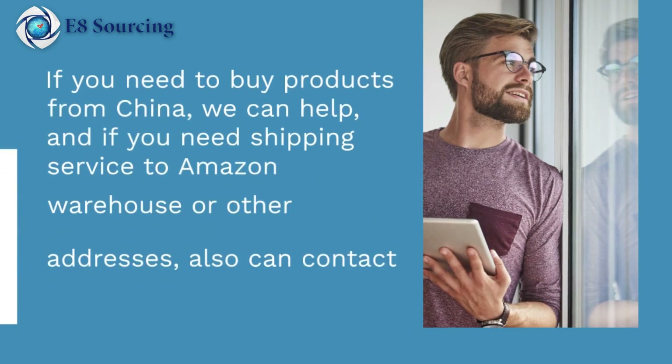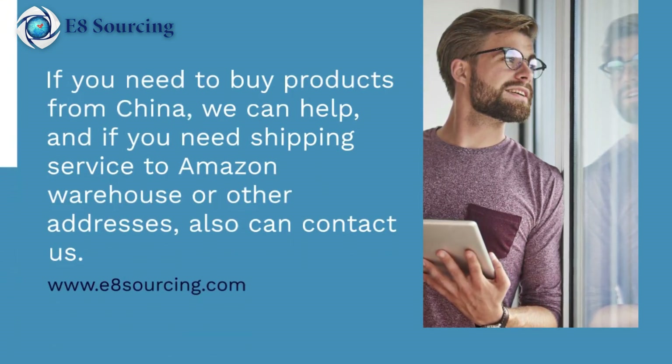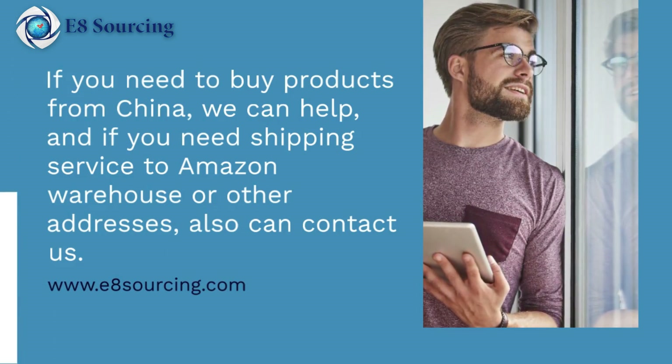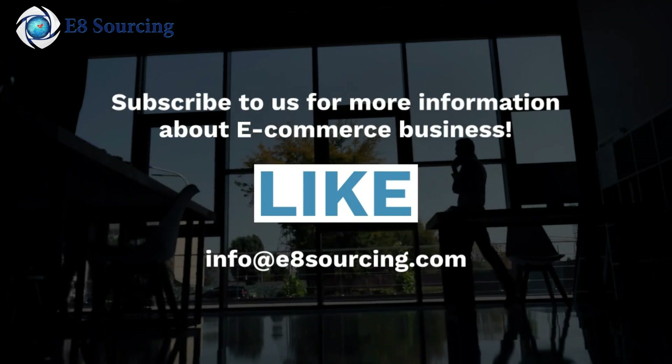If you need to buy products from China, we can help. And if you need shipping service to an Amazon warehouse or other addresses, also contact us. Subscribe to us for more information about e-commerce business.